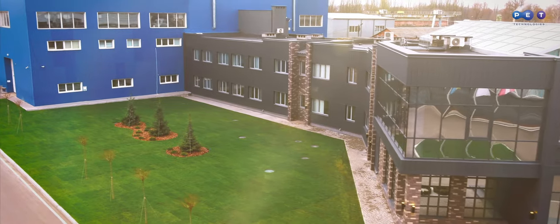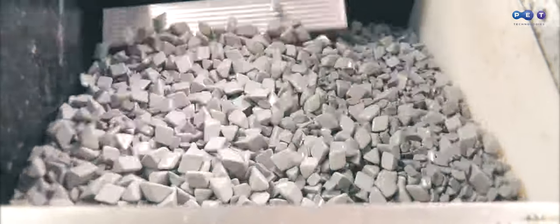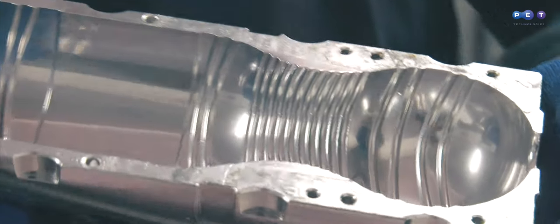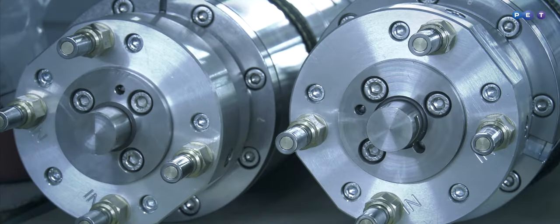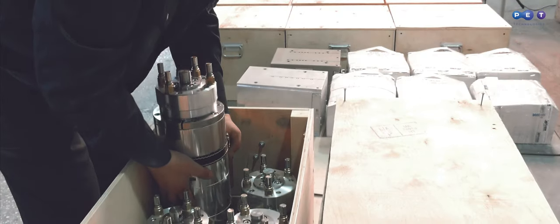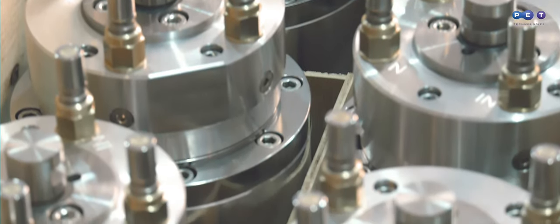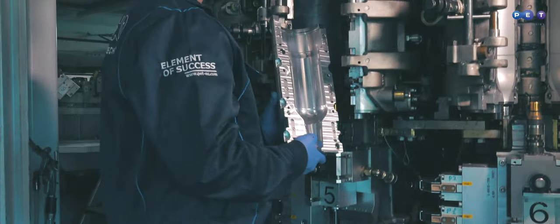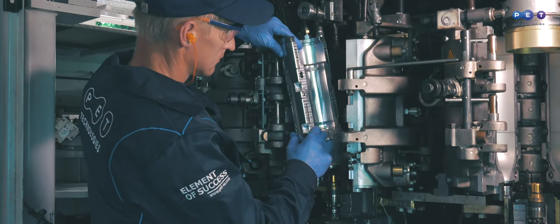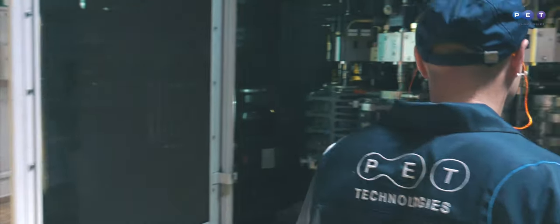The blow mold set fully corresponds to the blow molding machine specification where it will be installed. PET Technologies always justifies customers' trust. We guarantee the delivery time of the blow mold set to the customer. Our service center performs start-ups of PET Technologies blow molds at customers' equipment with blowing parameters adjustment.